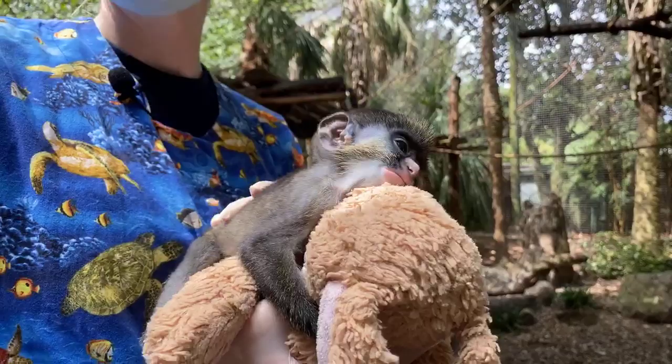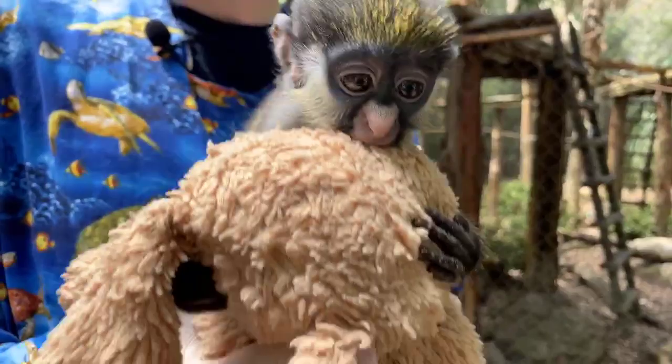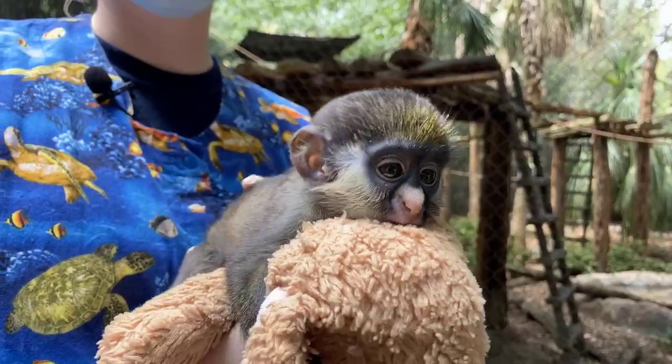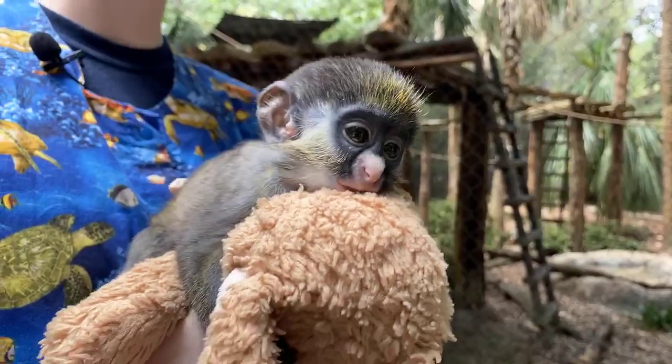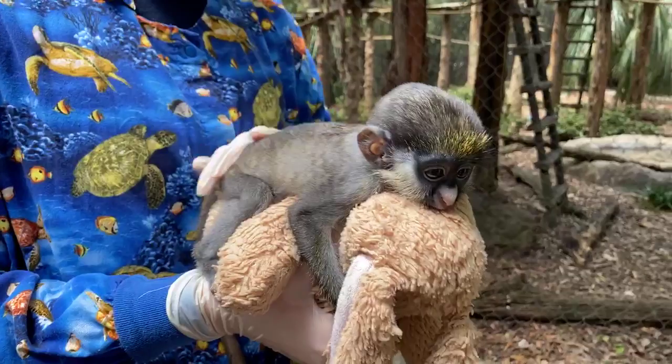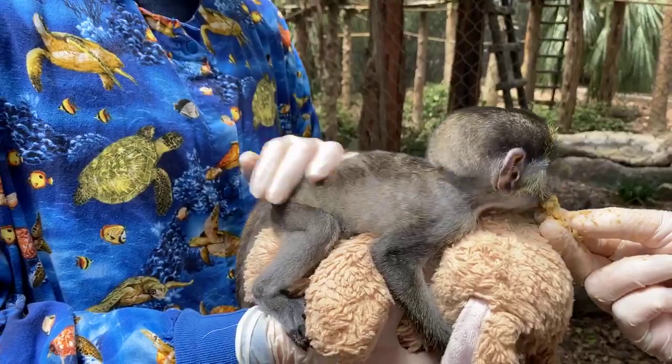Renee is asking where they live and what their predators are. Red-tailed guenons are found throughout central Africa, starting in the Democratic Republic of the Congo and all the way east. Their main predators are a type of hawk eagle and some cats, so they have predation from above and below. That's why their camouflage coloration is so important — dark on top makes it hard to see in the trees, and light on the bottom makes it hard to see from below.